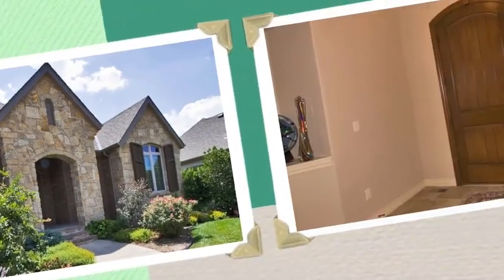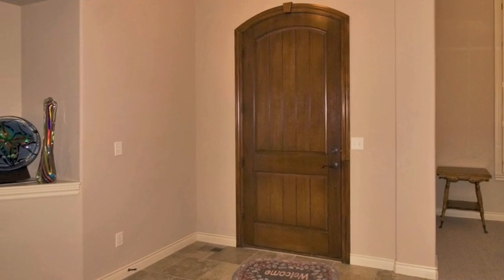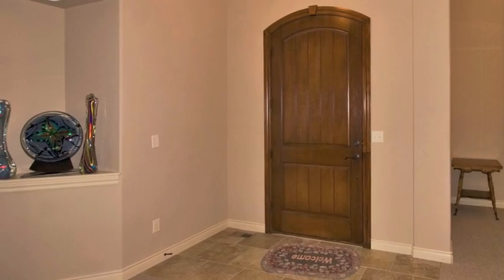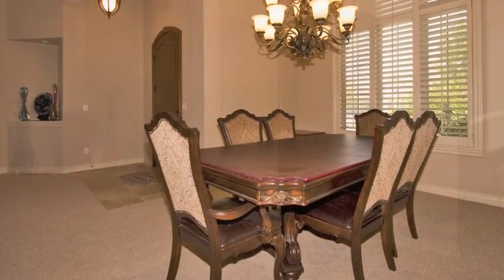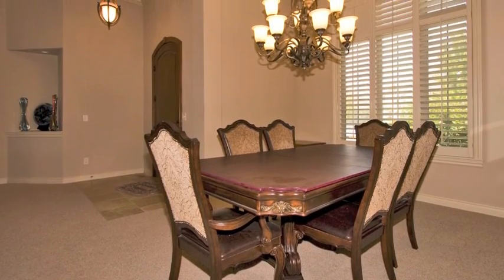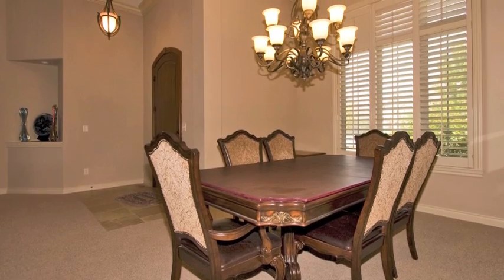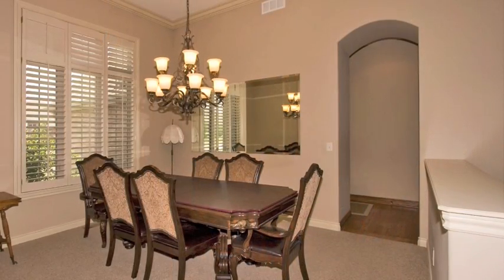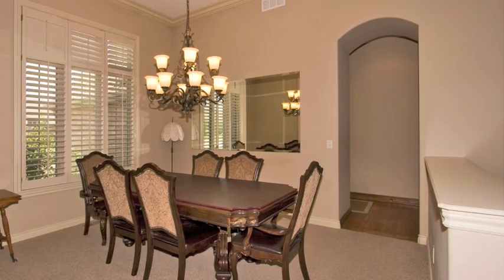The eight-foot arched entry door invites you into the spacious split floor plan home. Immediately to your left, the open dining room has a lovely view of the front of the property. Plantation shutters are featured on all the main windows.